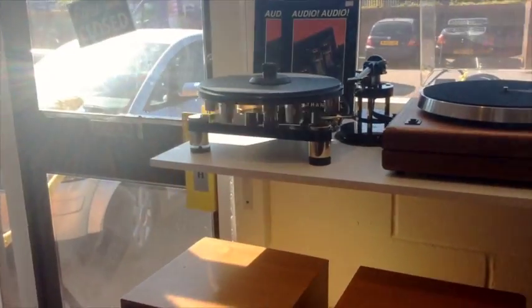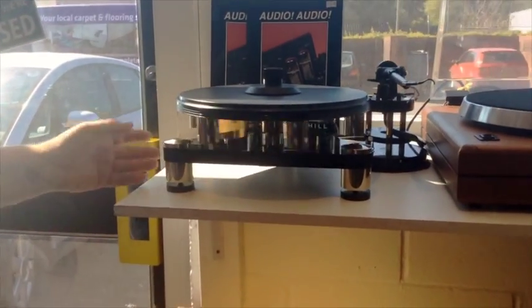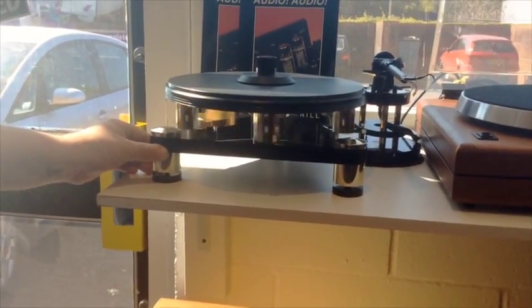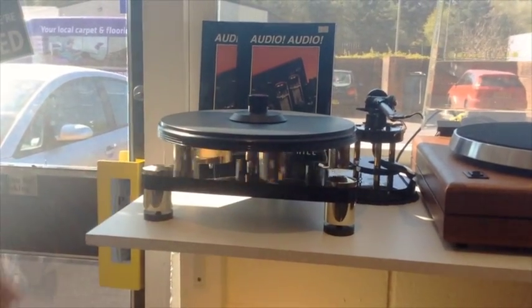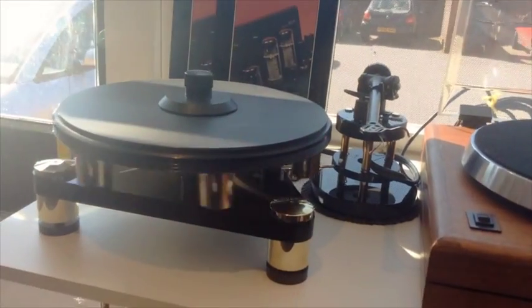We've got an Audio Mods gyro deck — the bits are made from most of a gyro deck with a fixed chassis made by Audio Mods. It's quite interesting. It's got the Rega RB303 arm on it.